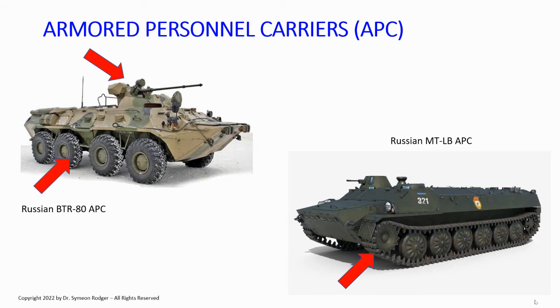APCs are all over the place. Of course, there are many kinds — tracked, wheeled, et cetera.